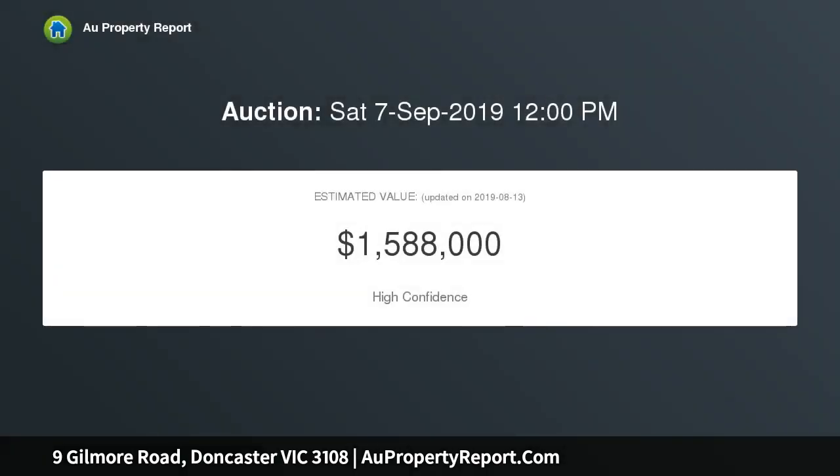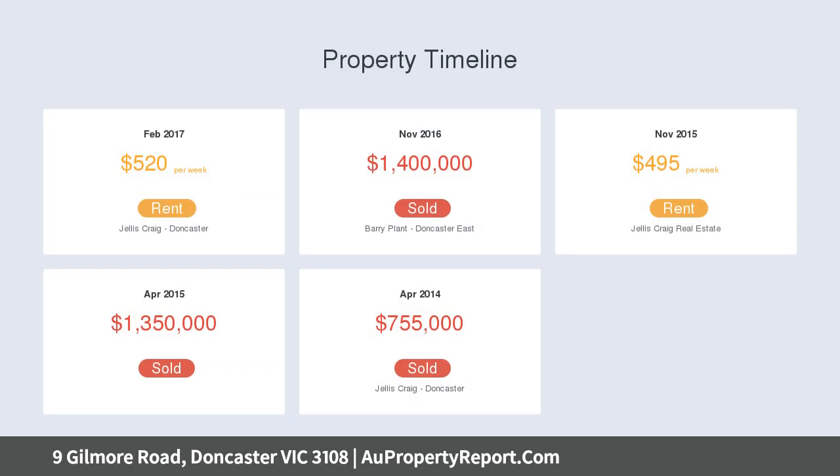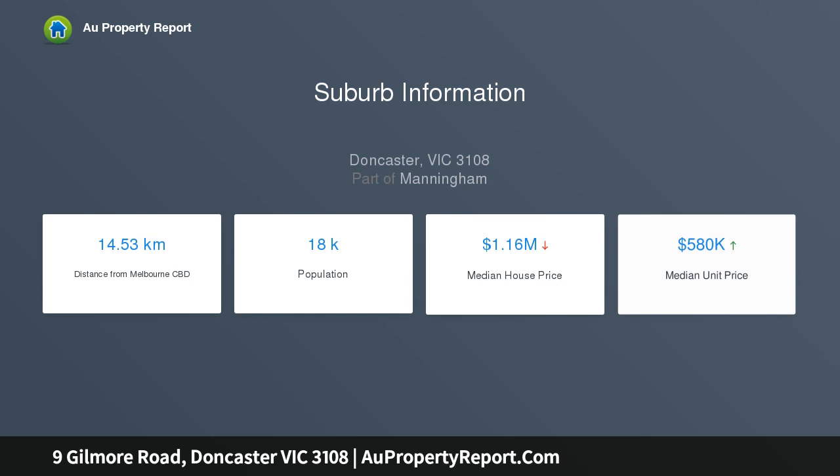For the savvy investor or buyer looking to build their dream home, DDO8 zoning and close proximity to Westfield Doncaster, city-bound buses, and Doncaster Primary School create a singular opportunity for young families or investors.